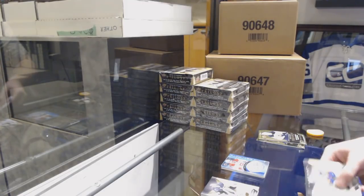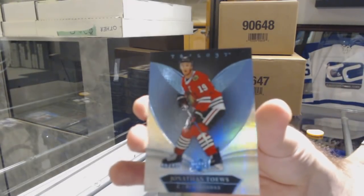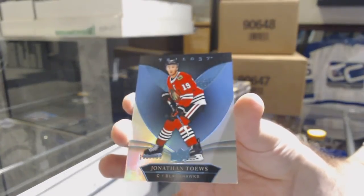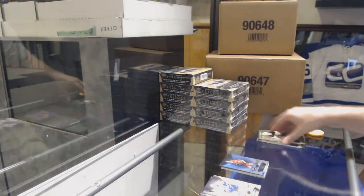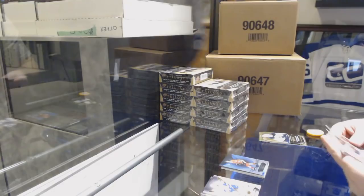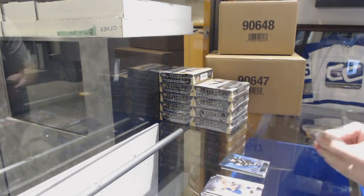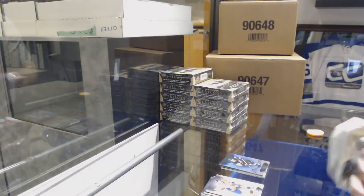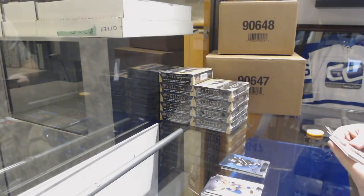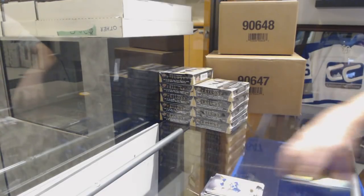Blue rainbow numbered to 799 for the Chicago Blackhawks, Jonathan Daes. 799 for the Penguins with Phil Kessel. And a rookie premieres numbered to 999, Sam Steele for the Anaheim Ducks.